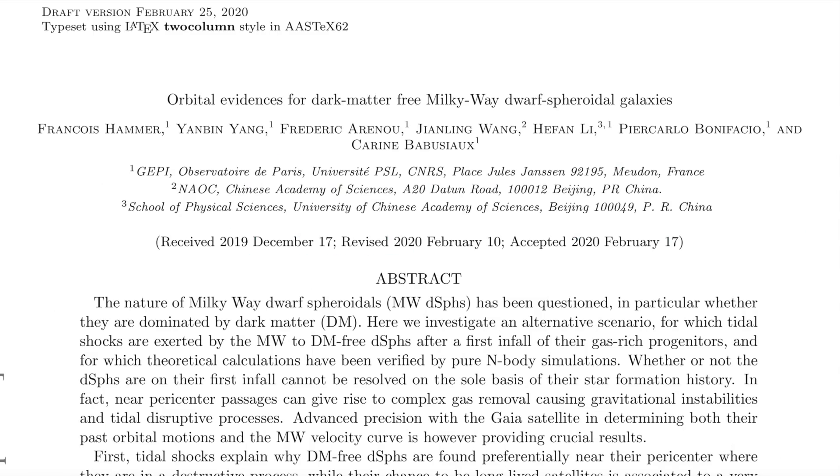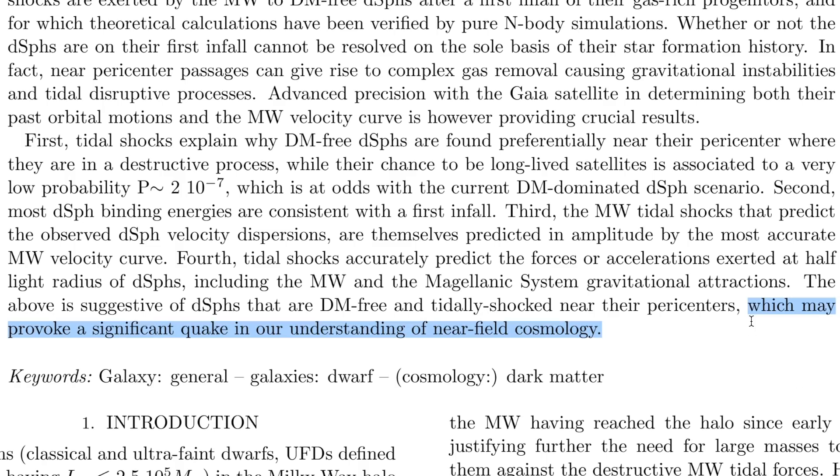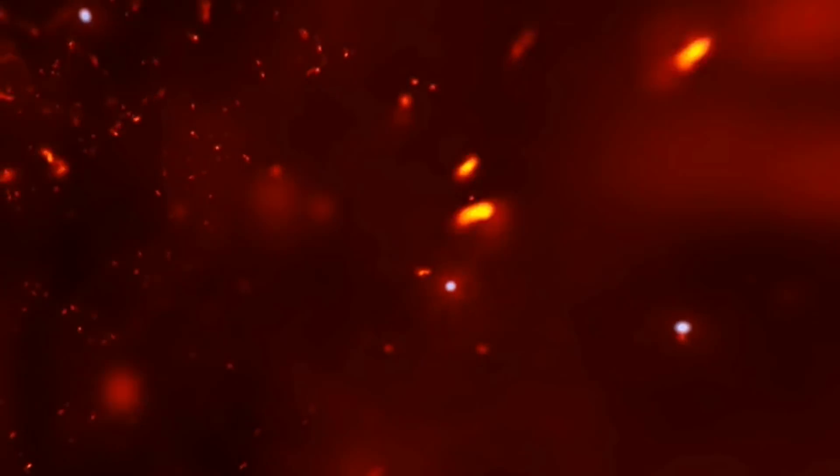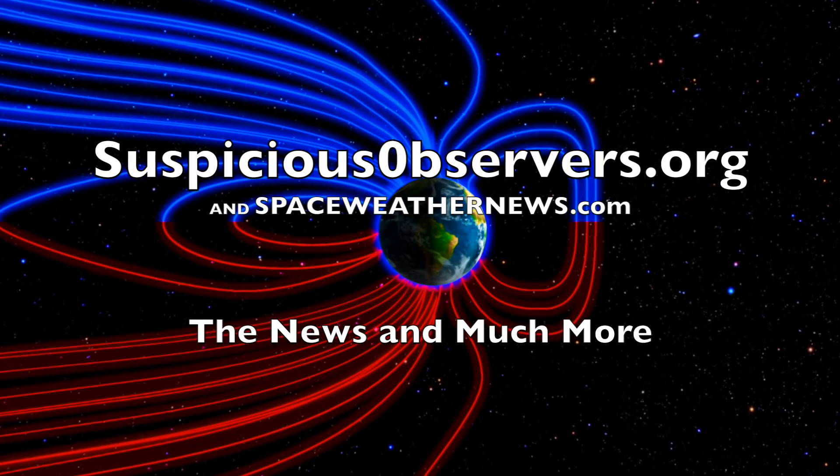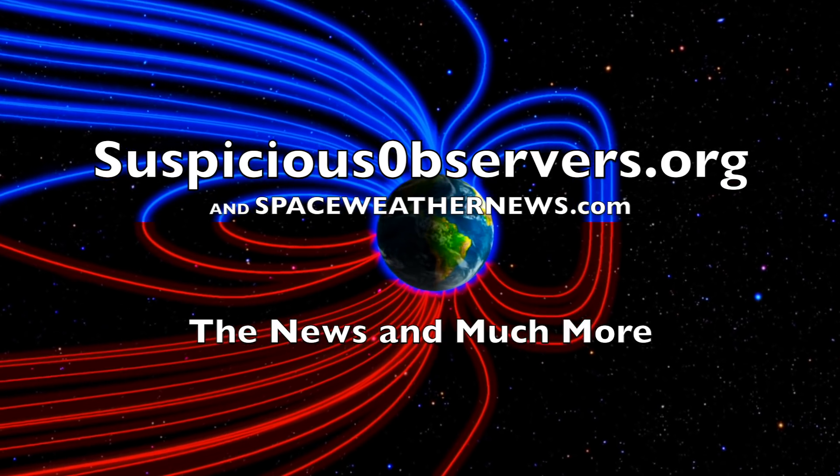Last but not least, we have a confirmation of the bombshell that Milky Way dwarf satellites don't have dark matter. There is no better way to put this than: it is about to provoke a significant quake in our understanding of cosmology — and that might even be an understatement. If you missed yesterday's news, there is a bit of a bombshell at the end of it. That was not the day to miss the morning program.